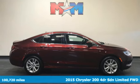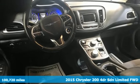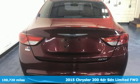It's a 2015 Chrysler 200. This 200 was designed, engineered and built to compete with the best. That means you win.